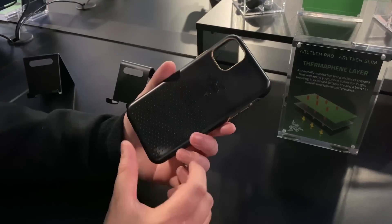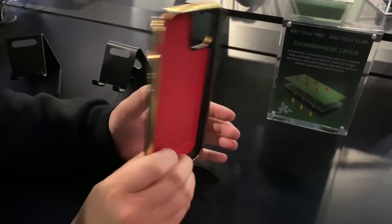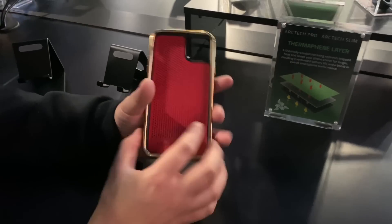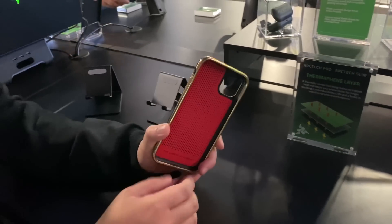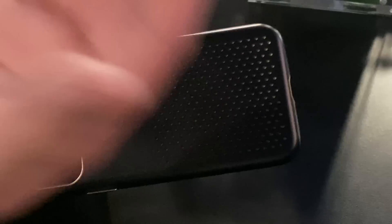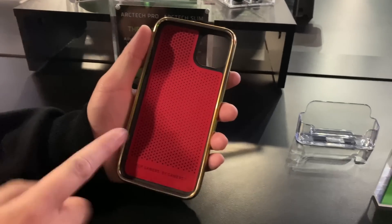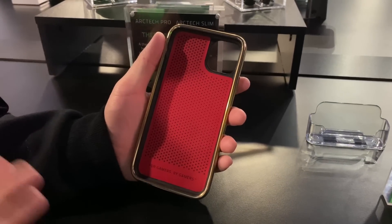Razer made a lineup of iPhone cases called the Razer ArchType, designed for mobile gamers. It offers a new thermal solution during long periods of gameplay where your device usually gets super hot — basically Razer added ventilation to the case, which is a pretty great idea, and it also made it look super sleek and minimal. It comes in a few different colorways including an awesome red, gold, and black limited edition case.